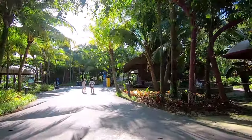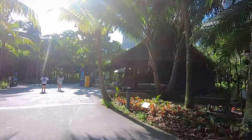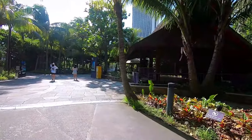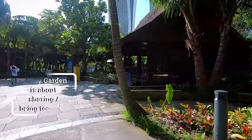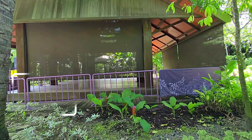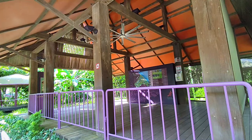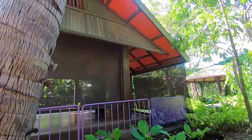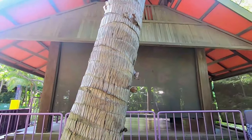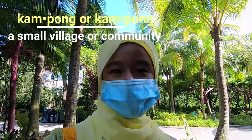Look guys, it's a Kampong building! We can't go in though — it's blocked. Kampong is in the Malay Garden because the word 'kampong' actually comes from the Malay language, so it makes sense that it's placed here.